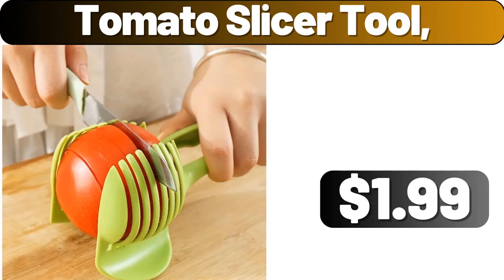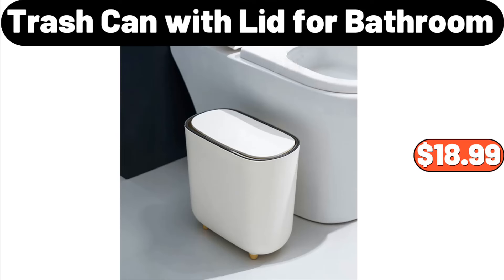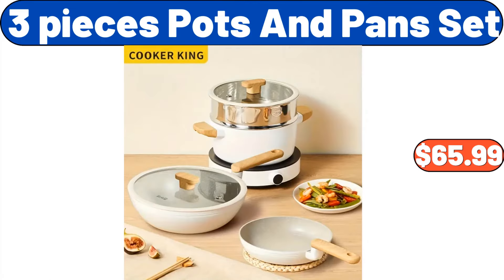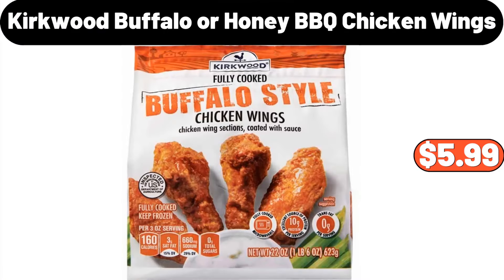Tomato Slicer Tool, $1.99. Trash Can With Lid For Bathroom, $18.99. Copia Vegetable Rack, $0.99. 3-Pieces Pots and Pans Set, $65.99. Kirkwood Buffalo or Honey Barbecue Chicken Wings, $5.99.